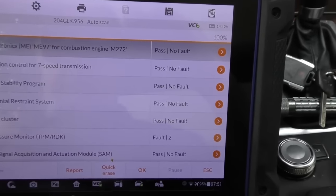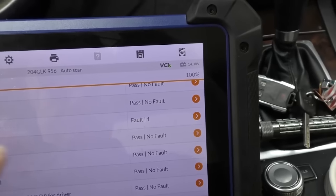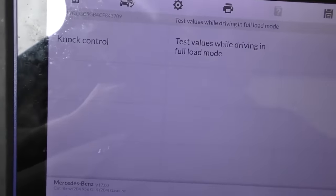It's only got two codes for the tire pressure monitoring system, which is no big deal, and a fault for the right front door, which is also no big deal. Now we'll look at some of the live data and see what kind of information comes out. We'll check out test failures - they're driving the full load range.